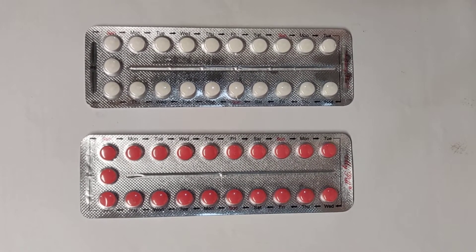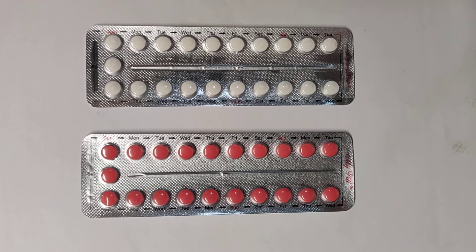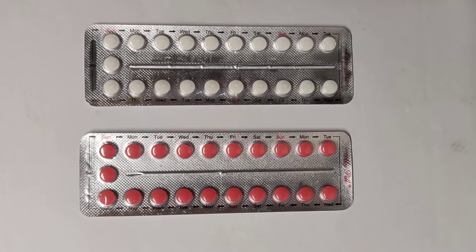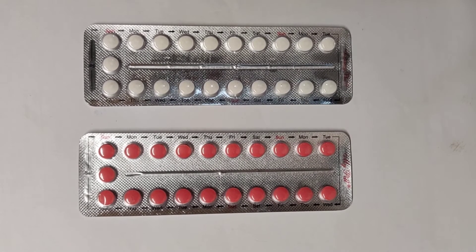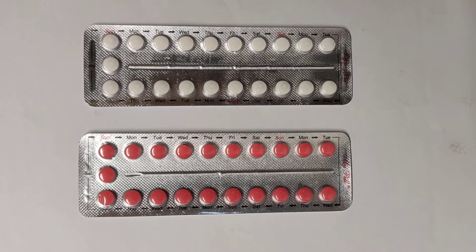Hi guys, hope everyone's keeping well. I've been ignoring this video for a long time. I've received a lot of DMs asking about what OC pills are, what combined OC pills are, how they are taken, and a few details about them. This is a large chapter as far as pharmacology and fertility prevention sciences in gynecology goes.